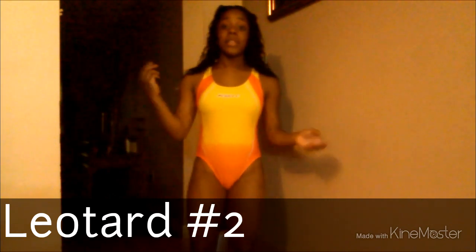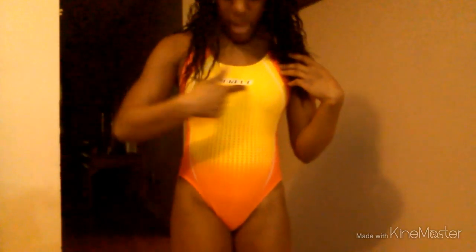This is the second leotard and I love this one a lot because the colors yellow and orange look really nice. If you're wondering, it says 'Morale top' and here's the back and the front.